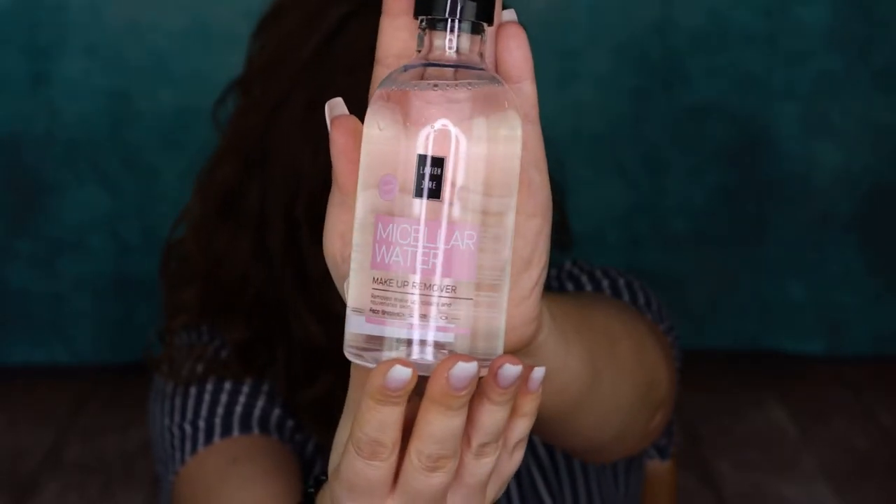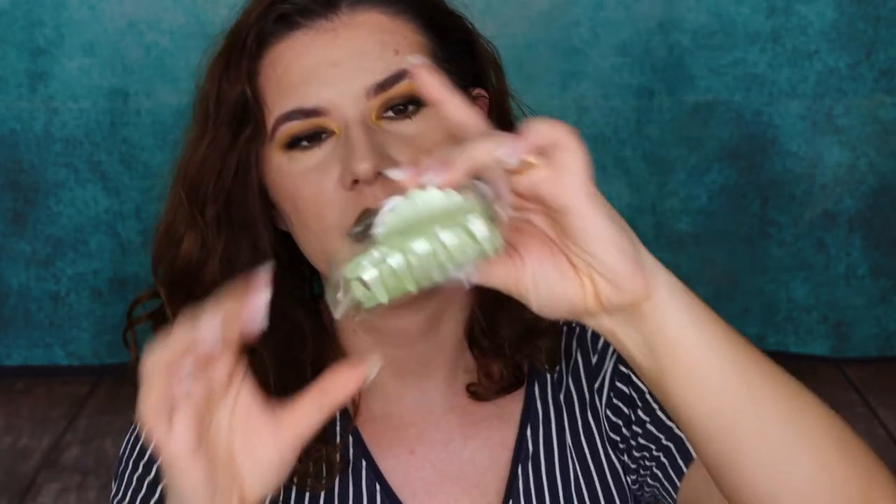The first thing we have is Micellar Water from Lavish - I can't pronounce the brand name, but I like that a lot. I love Goodie Box because there are products and brands I've never tried. Then we have a hair clip - this is cute, it really goes with my green theme today. You can see my makeup look and my lips. Oh, this one is cute. Nice hair clip, I like that.